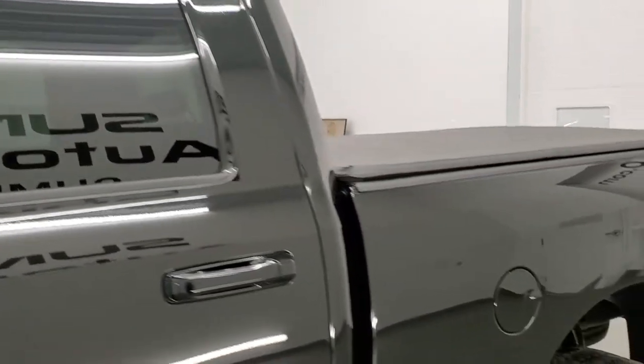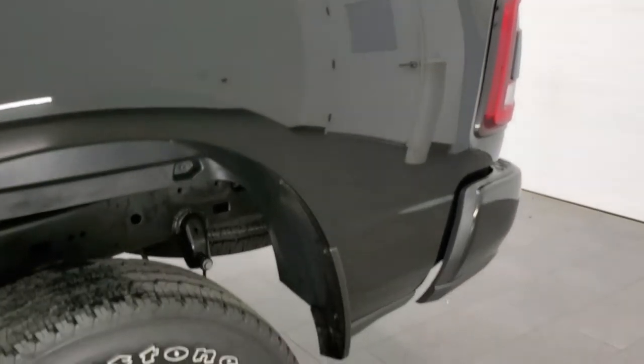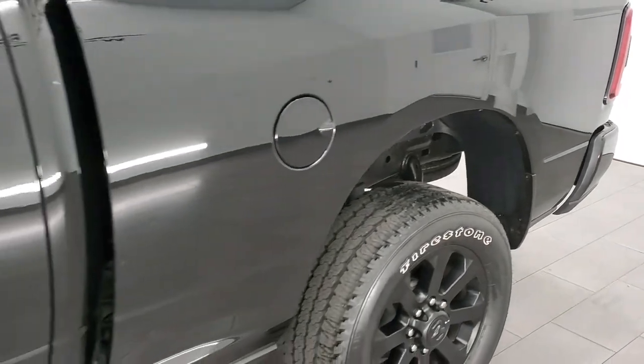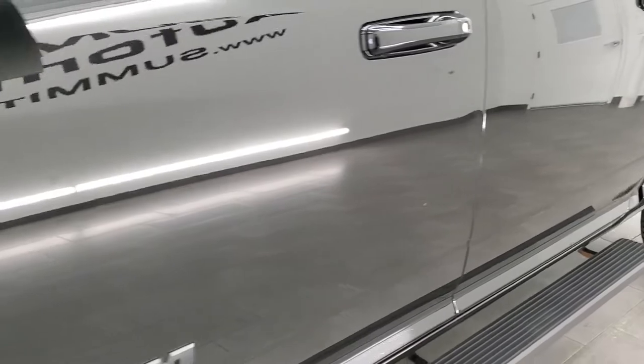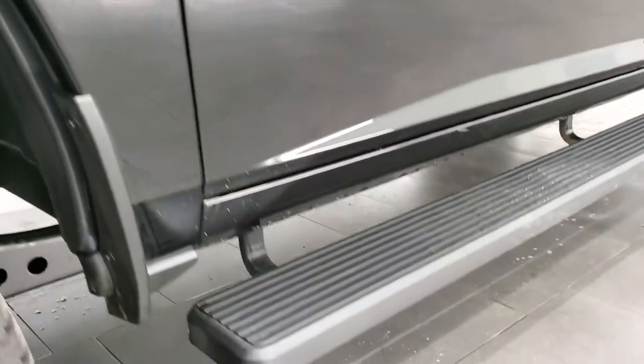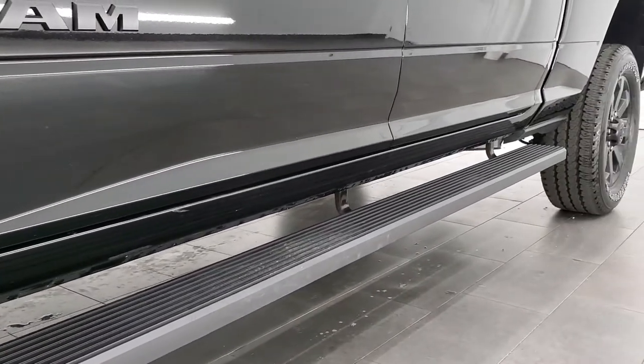If you like the video and want to subscribe to our YouTube channel where we do videos of our new and used inventory each and every day here at Summit Auto, in the lower right-hand part of the screen is a subscribe button. Click that and then click the bell notifications and you'll get updated every day we do videos here at Summit Auto.